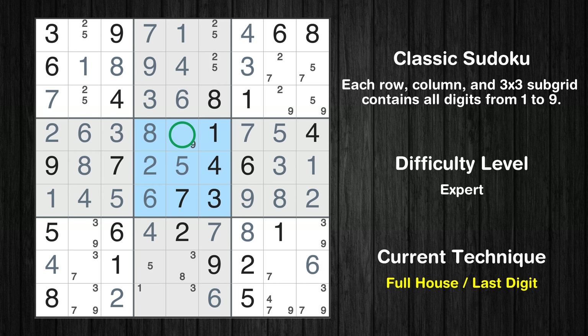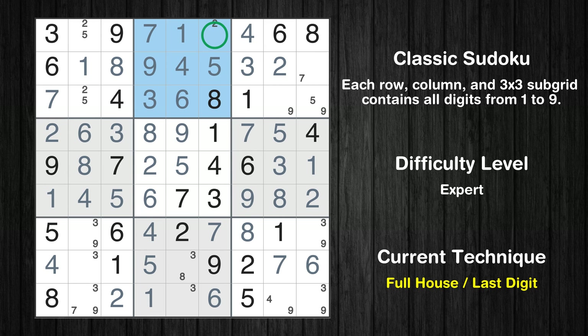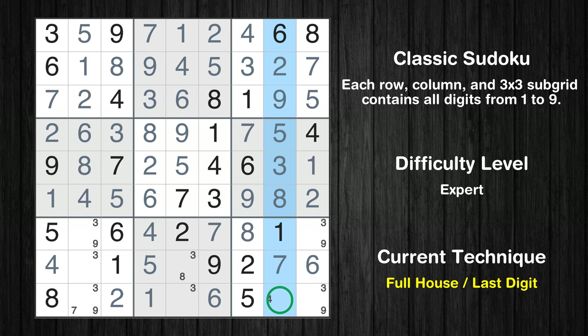Only 9 is missing in the 5th box. Cell row 8 column 4 is a naked single. Only 1 is missing in the 4th column. Cell row 8 column 8 is a naked single. Cell row 2 column 8 is a naked single. Cell row 2 column 6 is a naked single. Only 2 is missing in the 2nd box. Only 5 is missing in the 1st row. Only 2 is missing in the 1st box. Only 7 is missing in the 2nd row. Cell row 3 column 8 is a naked single. Only 5 is missing in the 3rd box. Only 4 is missing in the 8th column.